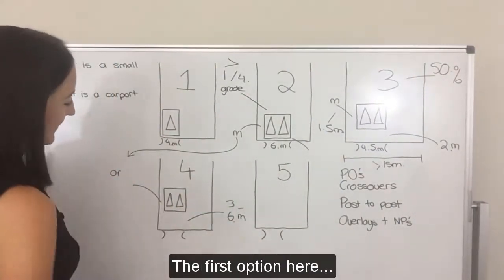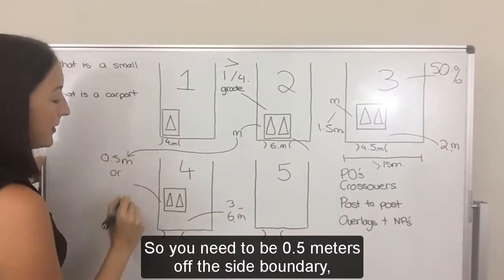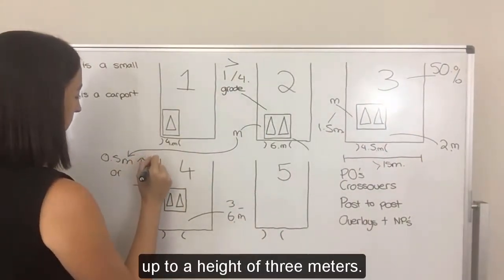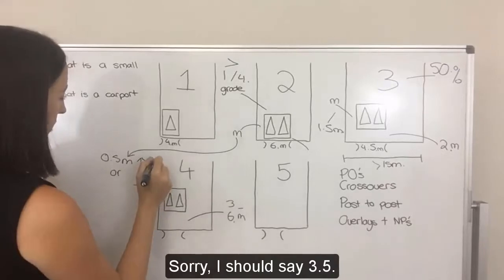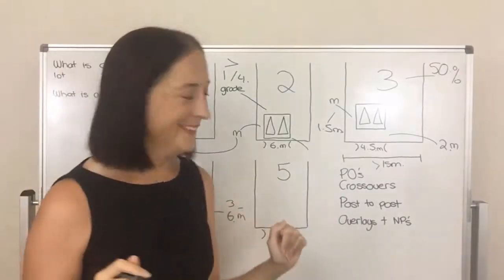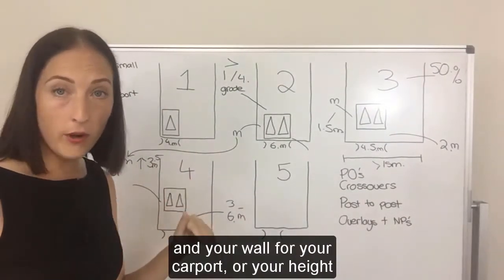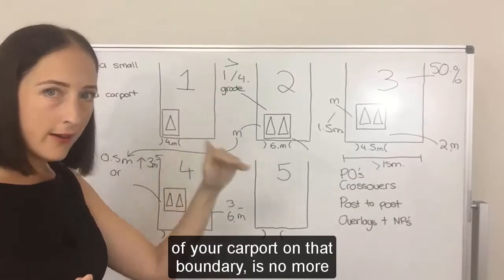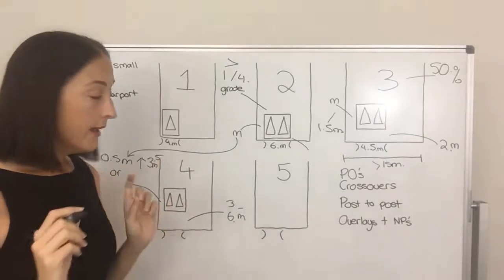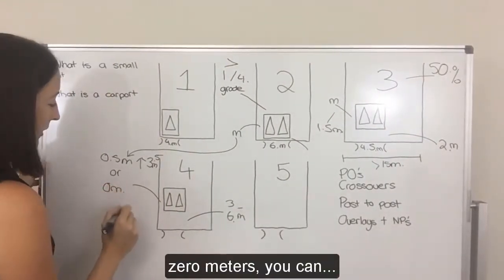For the side boundary, you need to be 0.5 meters off the side boundary up to a wall height of 3.5 meters. As an alternative, you can go zero meters off the boundary, but there are conditions. If your site is in the low density residential zone or the character residential zone two — sub-precinct two, the infill precinct, not character residential one — then you can go zero meters on the side boundary when you have the neighbour's written support.